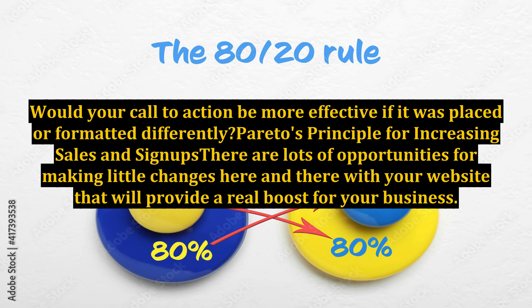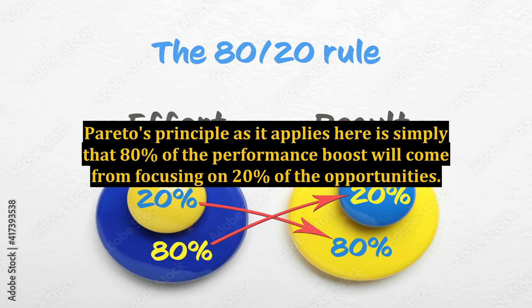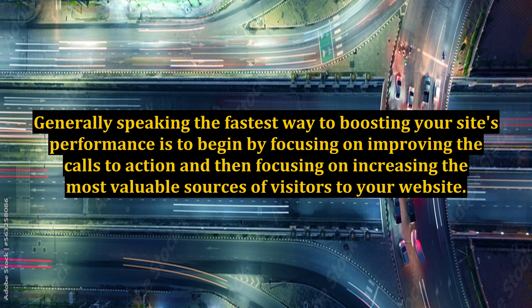Pareto's principle for increasing sales and signups: there are lots of opportunities for making little changes to your website that will provide a real boost for your business. The real issue is where is the low-hanging fruit? Pareto's principle as it applies here is simply that 80% of the performance boost will come from focusing on 20% of the opportunities. Once you've identified the opportunities that exist, they can be evaluated on the basis of the amount of time they will take to implement and the amount of benefit they will provide. Generally speaking, the fastest way to boosting your site's performance is to begin by focusing on improving the calls to action, and then focusing on increasing the most valuable sources of visitors to your website.